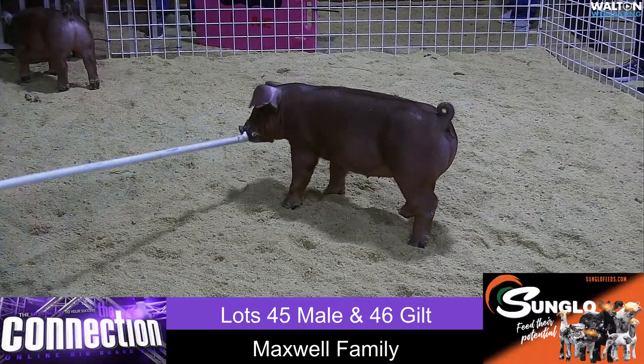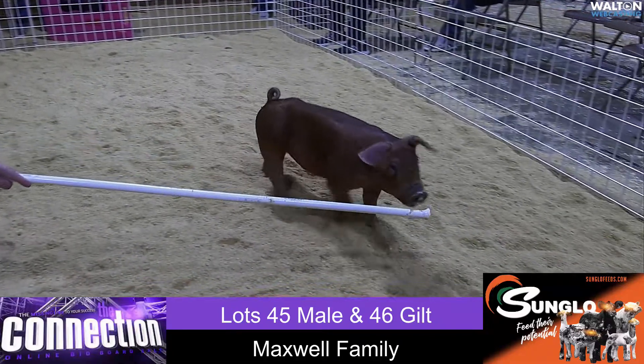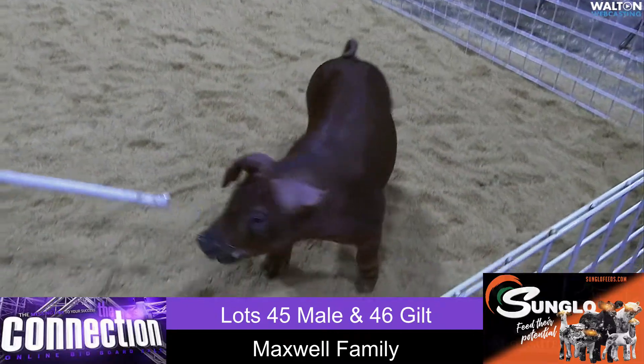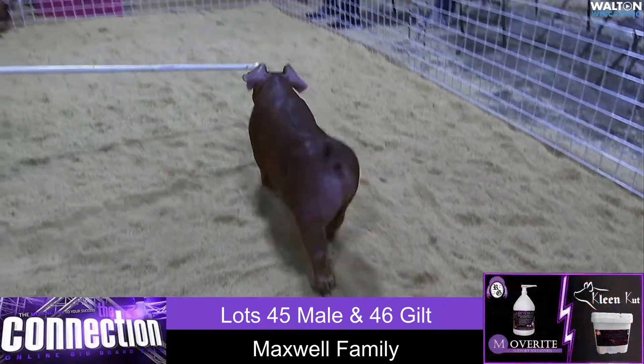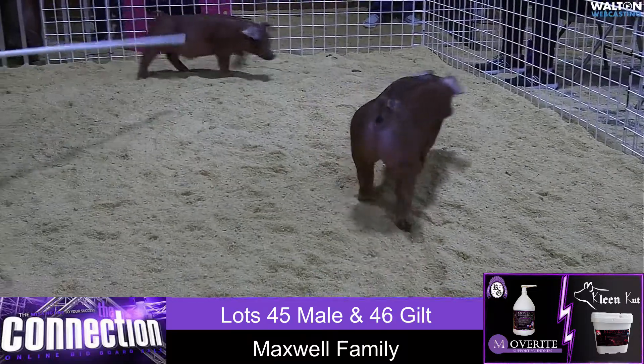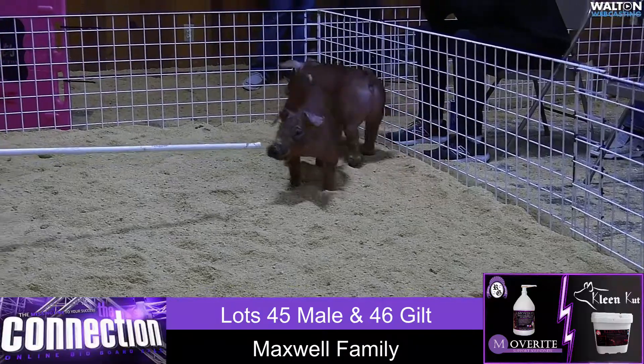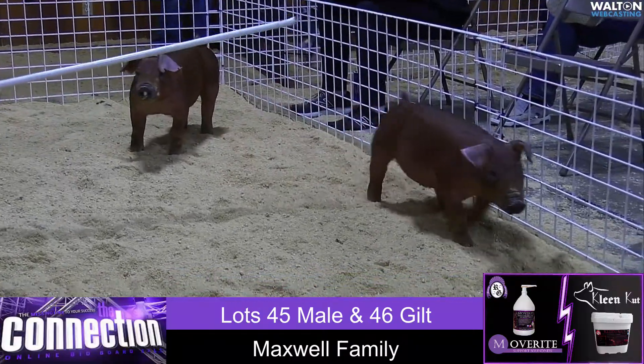This gilt here is one you'd expect from the Maxwell firm. She needs very little footnote — just study her for what she is phenotypically. That one's built as good as any animal we've seen step through the ring so far, and still has the look and extension that you're trying to find. Very, very high quality gilt.